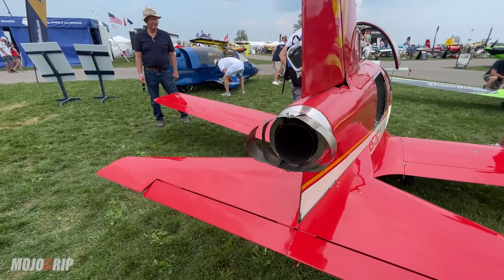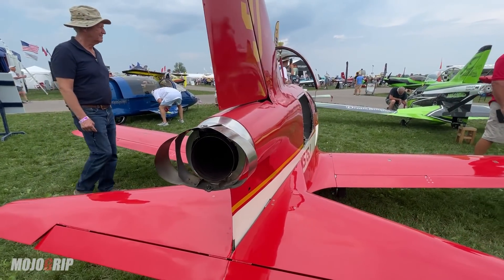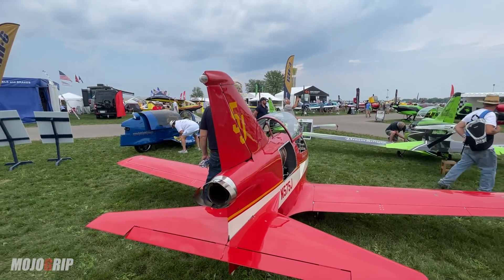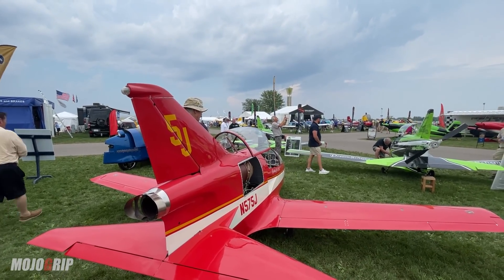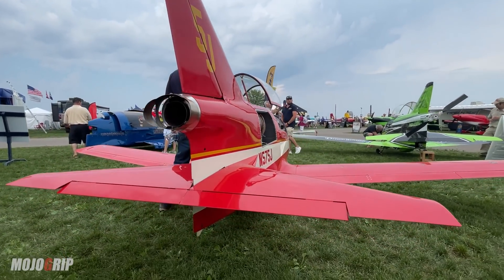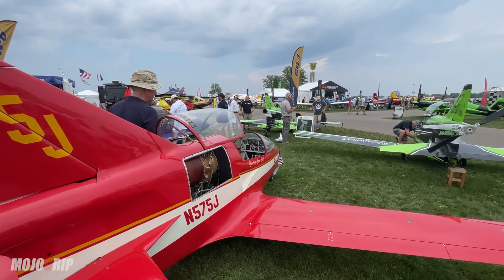If you built one yourself you're probably looking at about the same cost once you factor in the engine. The smaller turbine engines — like the one in the Sonics — can run $60,000 to $80,000 depending on the manufacturer. These engines usually burn 40 to 50 gallons of fuel per hour, but this thing is a sweet ride and it's for somebody who just wants to go up and go fast.